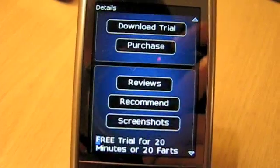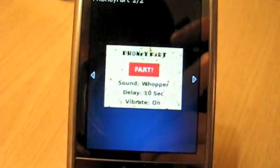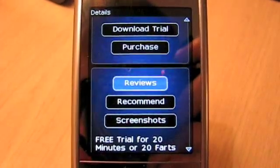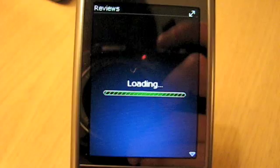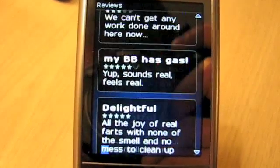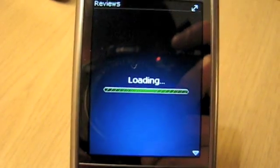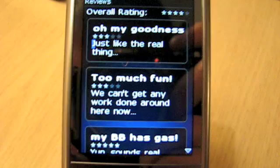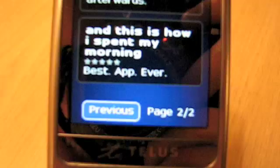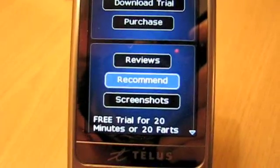From this screen here you can see that you can head over to screenshots, take a look at the application, and check out reviews. Two pages of reviews already. Wow. 'Best app ever.' Wow. If you say so.